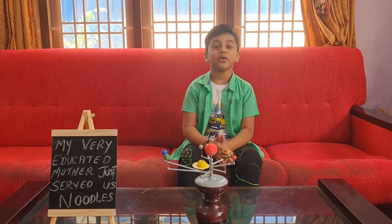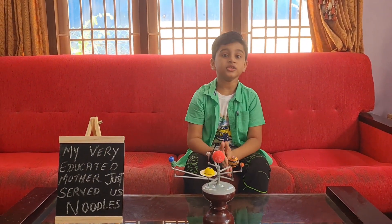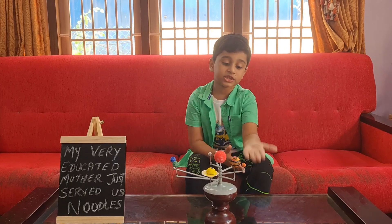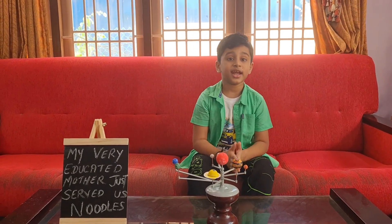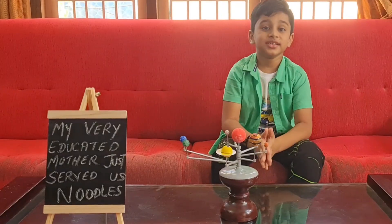The next planet we are going to talk about is Mars. Mars is the fourth planet from the Sun. Mars has a reddish look because of its red soil and red rocks.